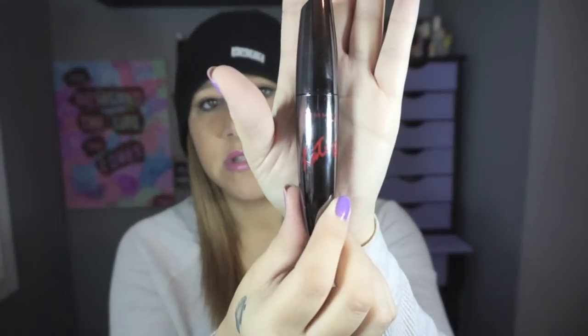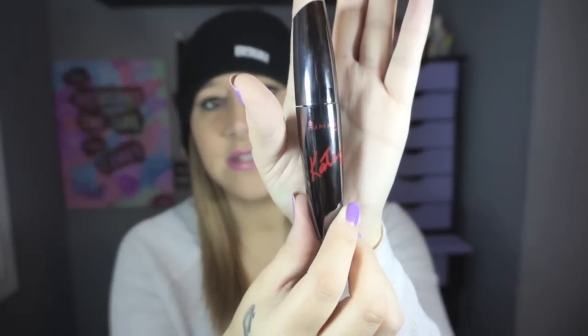I got the color IROC Jet Black. Packaging — I don't know if you guys can see it, but it just says Rimmel and then Kate with a little heart. But look at this wand. This is very similar to the Rimmel Rockin' Curves, I think. It's the same exact wand, pretty much.